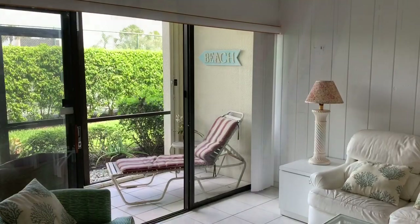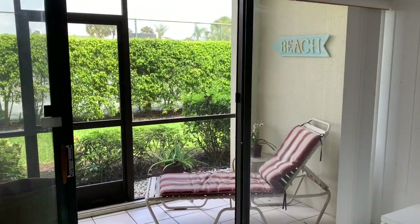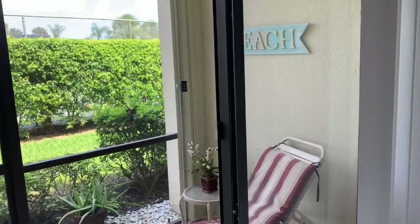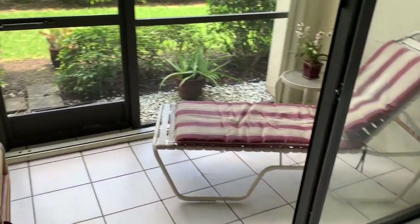With all furniture included in this lovely unit — bedroom, living, dining — you additionally have your patio furniture on this beautiful screened porch.